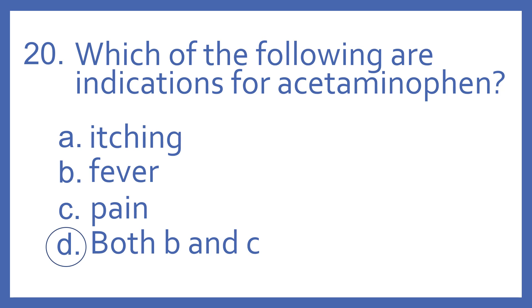And the answer is D, both B and C. Acetaminophen is for both fever and pain.